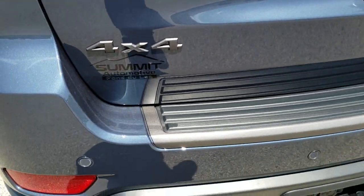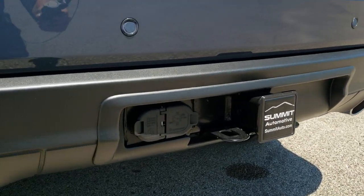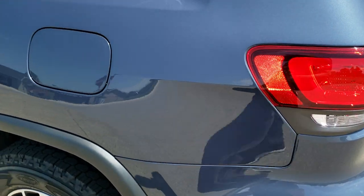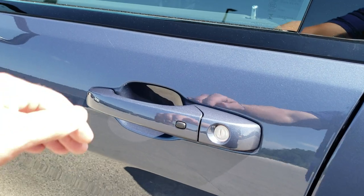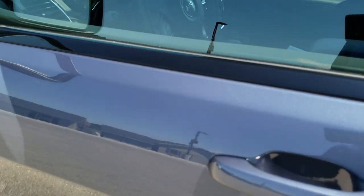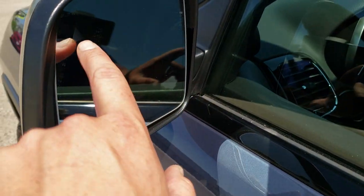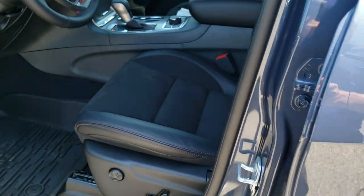You do get the 4x4 badge in Granite Crystal, the chrome tipped exhaust, 4-pin and 7-pin wiring. It has the capless fuel fill. This one has the enter-and-go system so you just have to put your hand in the door if you have the key on you and it'll automatically unlock. Heated mirrors, blind spot monitoring, and the turn signal there.